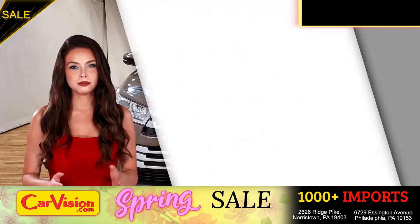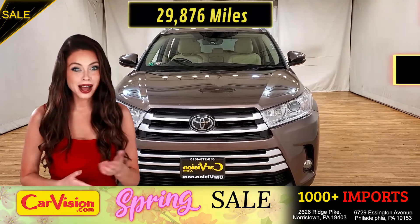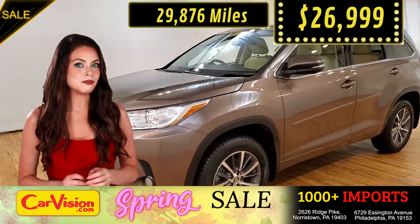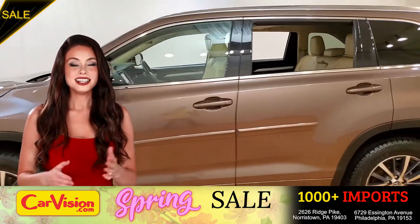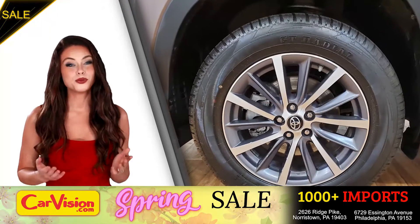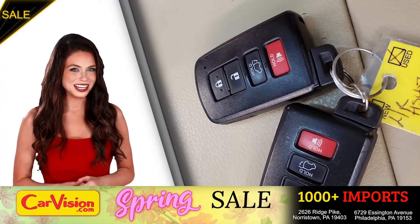This awesome ride comes with incredible features and the best part with the right miles and an unbeatable price. What a deal! So let me show you some of the great features of this vehicle. It's this beautiful color with no dents or scratches and in great condition. It comes with a great set of wheels. This is your set of keys.